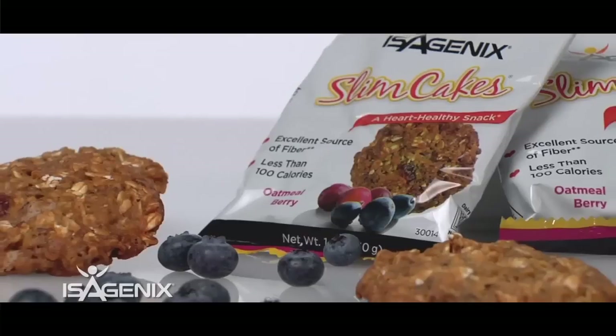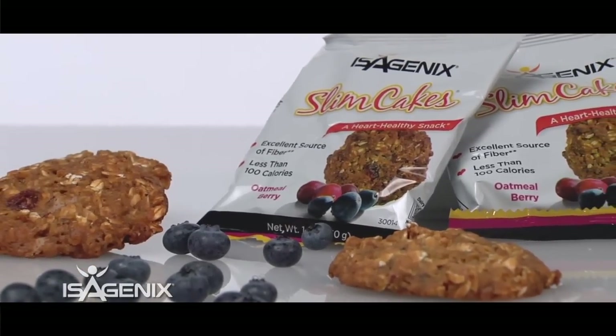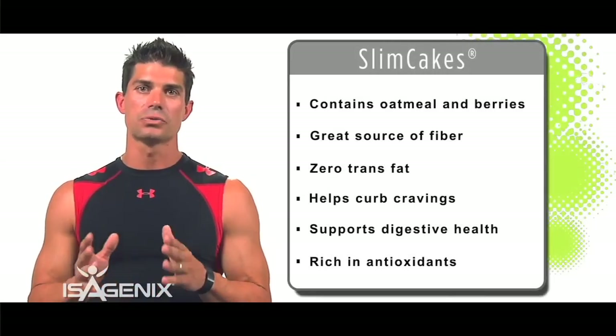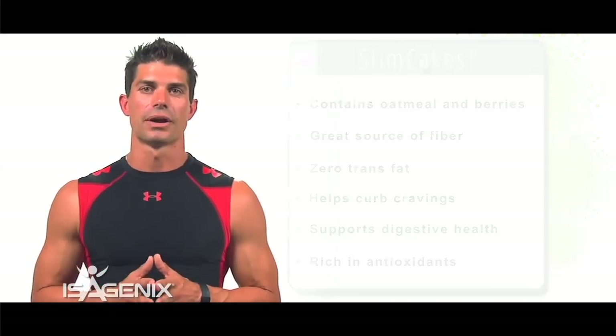Another product we love is SlimCakes. SlimCakes is a great snack option with oatmeal and berries, so you're getting antioxidant value as well as protein content that helps satisfy cravings throughout the day.